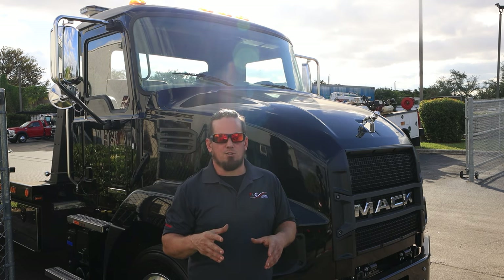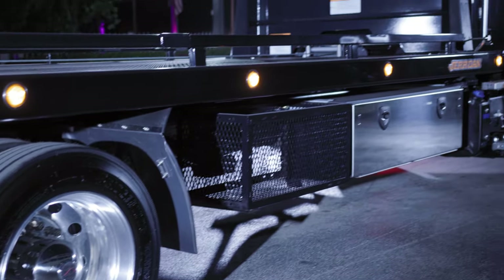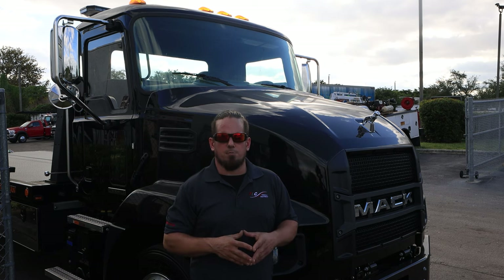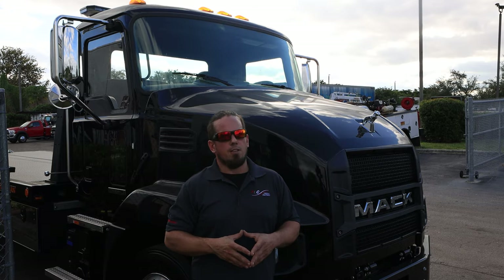Now this being our first Mack truck, it was spec'd out and ordered to be a work truck, but I'm waiting for the day when somebody comes in and asks us to make it into a full custom. If you're interested in learning more about this truck, or getting one of your very own, please contact one of our representatives here at TLC. We'll be happy to assist you. My name is Steve from TLC Truck, Pompano Beach, Florida. Thanks for watching.